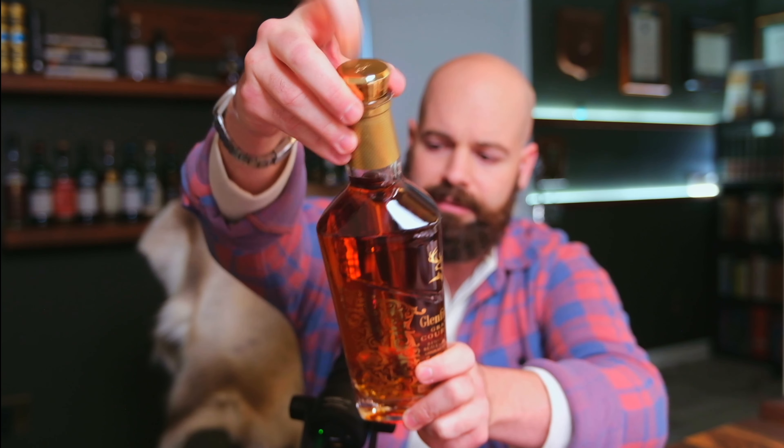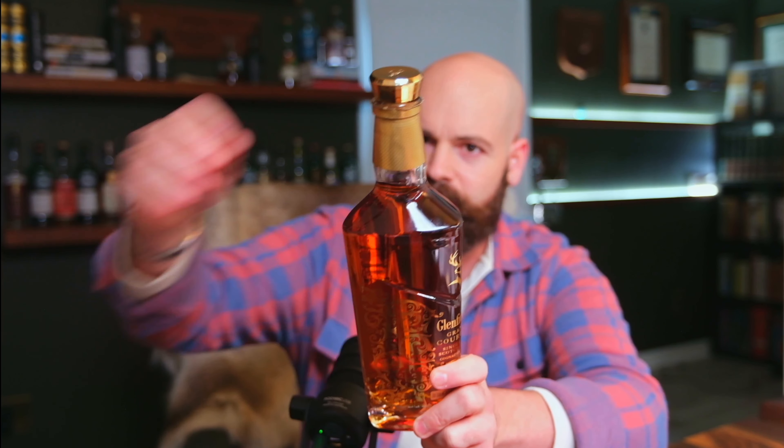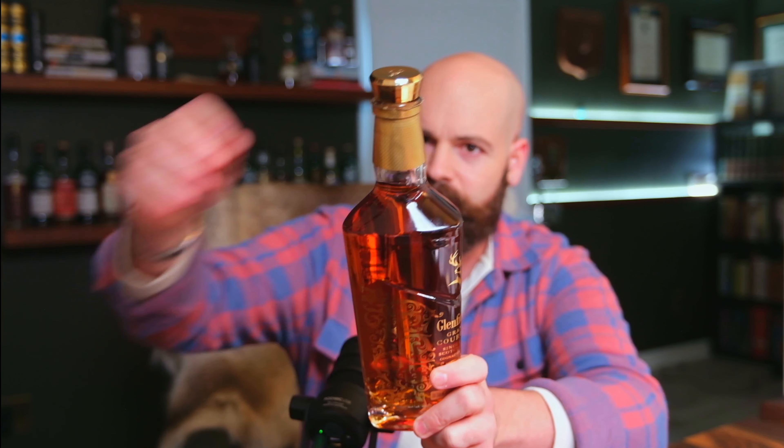I've had a few cognac cask finish scotches and they've not impressed me, but I'm hoping to be pleasantly surprised. Let's open this up. It's got a typical metal tin seal over the cap. I'm really interested to see the cork — the Grand Cru had a brass cork, and then the Reserva had wood with a brass inset. Let's check this one out. Definitely metal. Little shiny. A little more glam on this one.